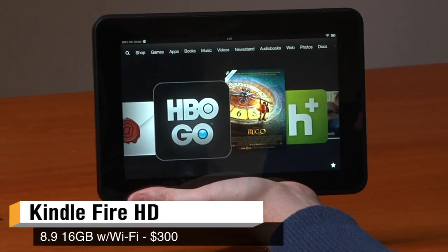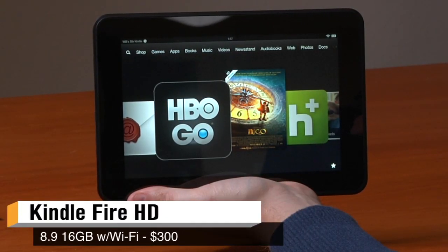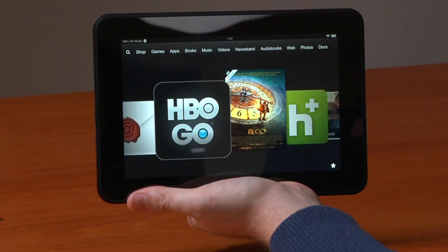Hi, I'm Will from Teston. I'm Norm from Teston. This is the Kindle Fire 8.9 HD. It is Amazon's large-sized tablet, a follow-up to their 7-inch version which they released earlier this year.